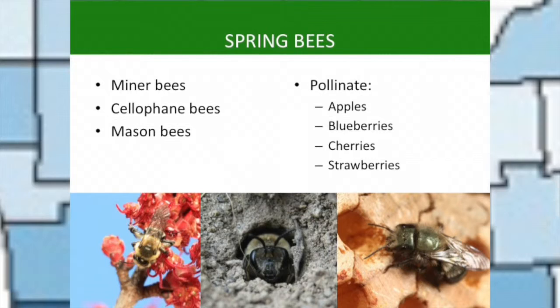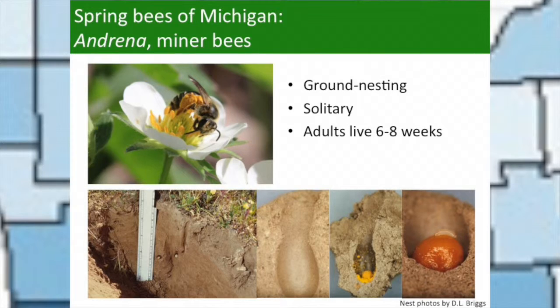Thinking back to the spring, the bees that would have been active include miners, cellophane bees, and mason bees — great pollinators for many of the crops produced in Michigan. They've adapted their behavior and morphology to access flowers and are very efficient at moving pollen. These mining bees, the Andrena species, are ground nesters — adults live for maybe a month and a half, collecting pollen and nectar, making individual balls, laying an egg on each, then dying. The larvae develop in the soil through summer and spend the winter underground before emerging in spring when the flowers come out.